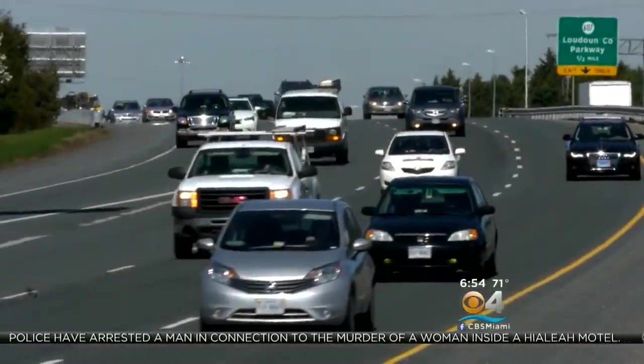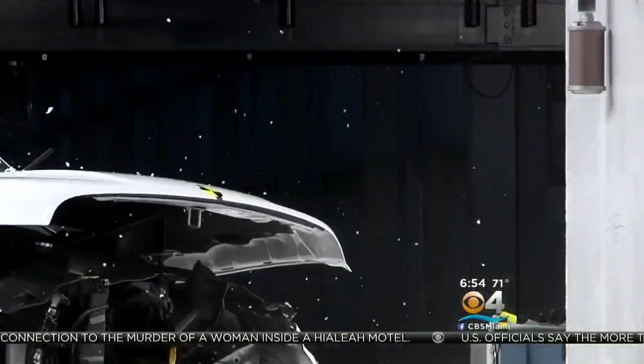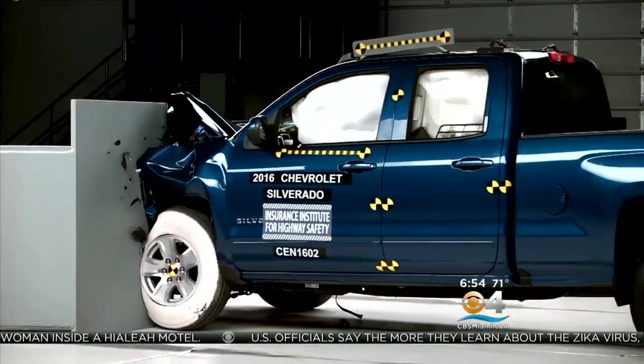The IIHS does not make recommendations to automakers, but encourages them to redesign their vehicles for ultimate passenger safety. Terry Okita, CBS News, Los Angeles.